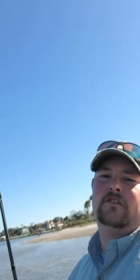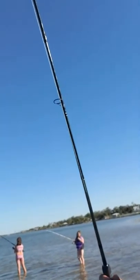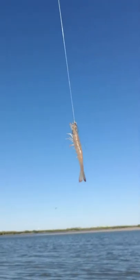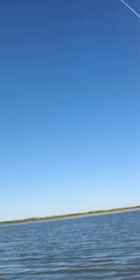Alright, so we're set up here. I have my shrimp. I have a good feeling — there's some birds flying around, some bait fish and stuff — so we're going to toss out and I just got a good feeling that we're going to get a hit right away.